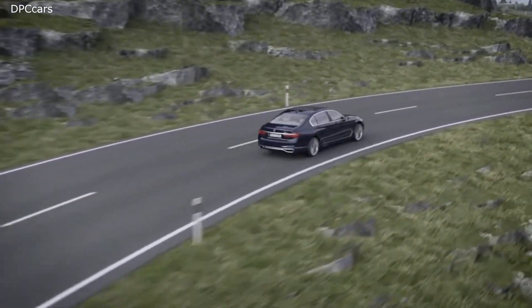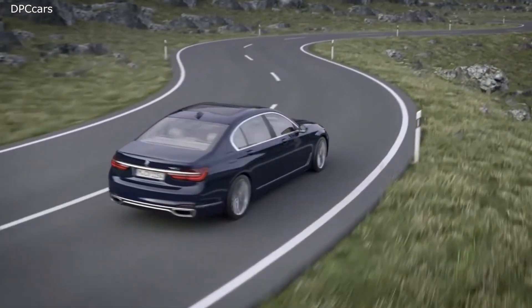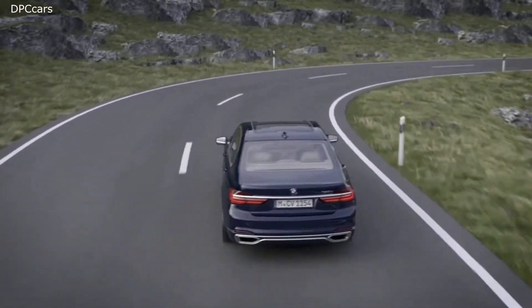With BMW xDrive, you get safer and more dynamic driving pleasure on all sorts of road conditions and in all kinds of weather.